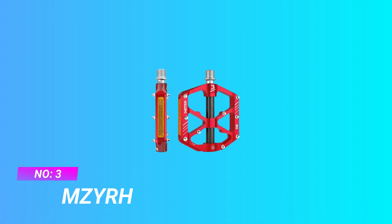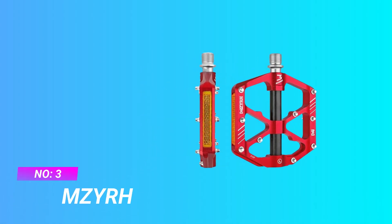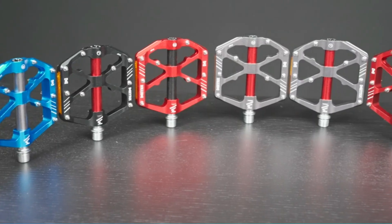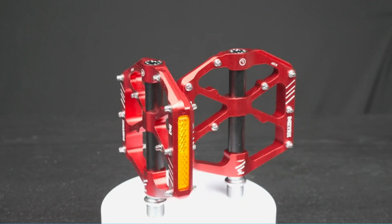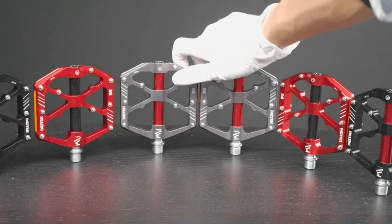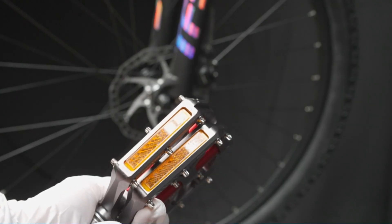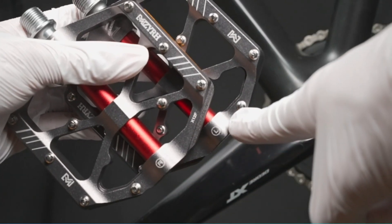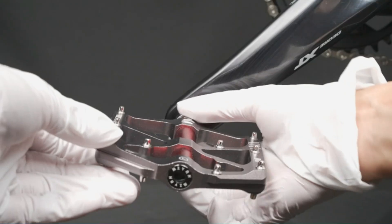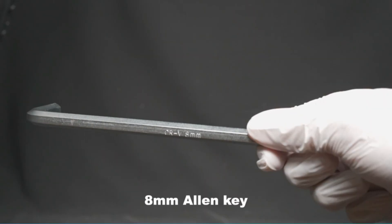Number 3: MZUR pedals of 2021. Ride safely with a reflector — the bike pedals have a reflector on the sides that can help drivers notice the up and down movement of pedaling, as well as eliminate hidden dangers on the road. Size: 3.98 x 3.94 x 0.59 inches, 0.8 pounds each pair.